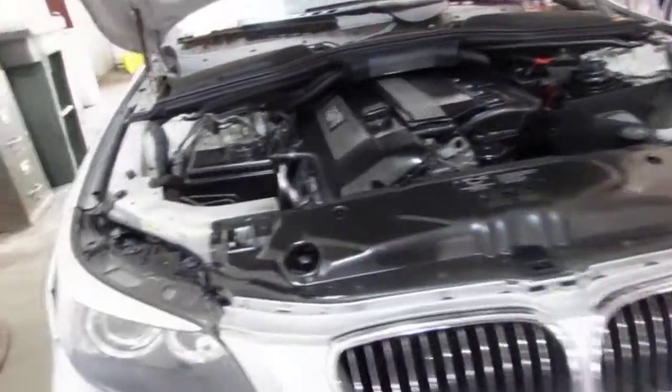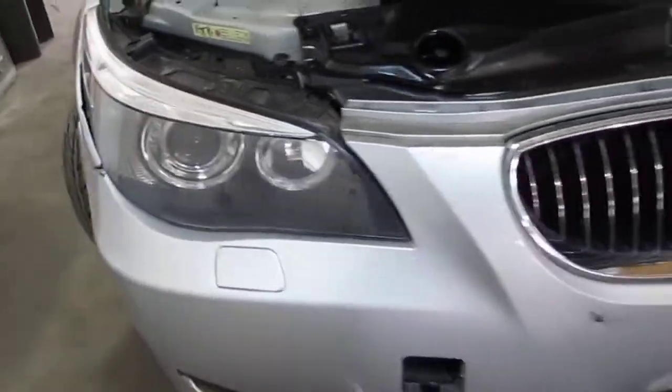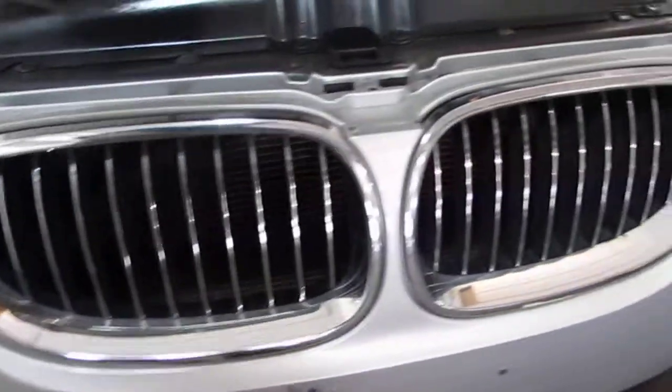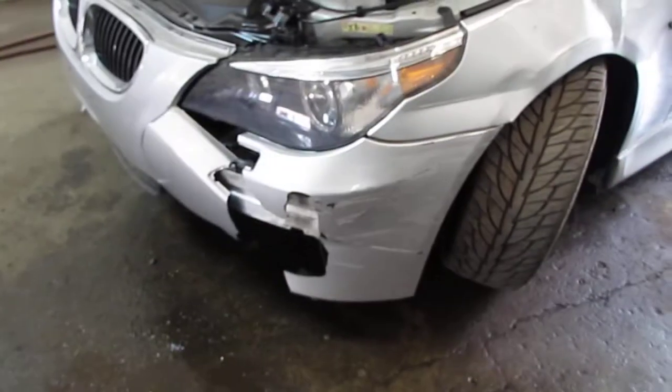The vehicle does still have a good passenger side xenon headlight as well as both right and left bumper mounted grilles. This vehicle was purchased locally through one of our auctions due to the front end collision.